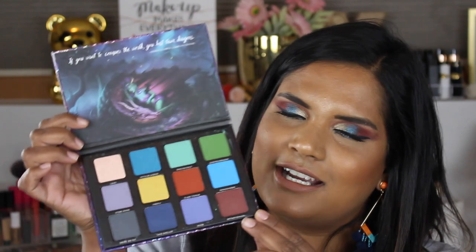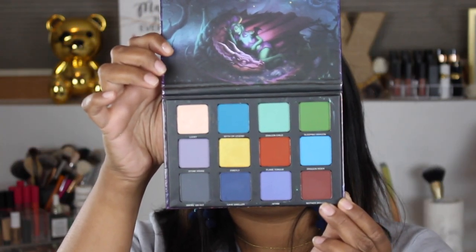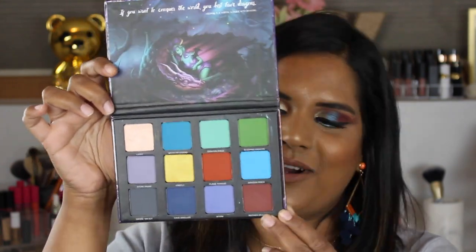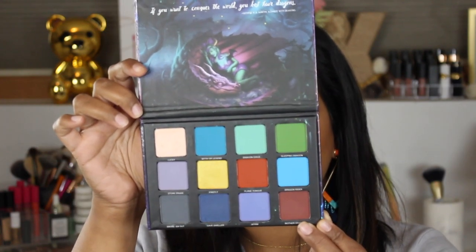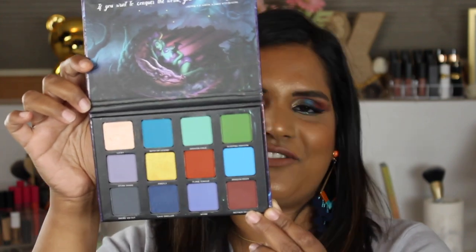On the inside here, there's a beautiful picture of like a fairy with a dragon and it says, 'If you want to conquer the world, you best have dragons' — George R.R. Martin, A Dance with Dragons. And here is what the palette looks like. Oh my goodness, it is definitely not something that I have ever seen before in my collection. It also says this is made with love in Newman Lake, Washington, zip code 99025. Cruelty free and vegan brand. So very, very cool.